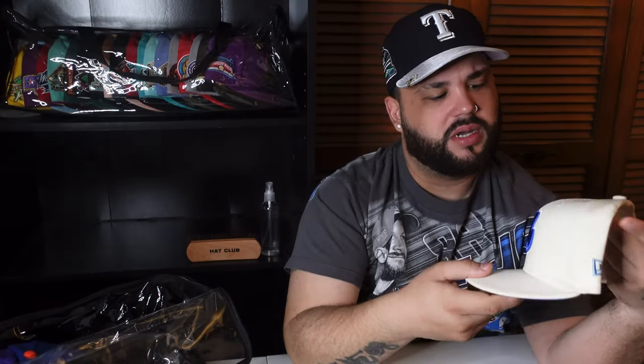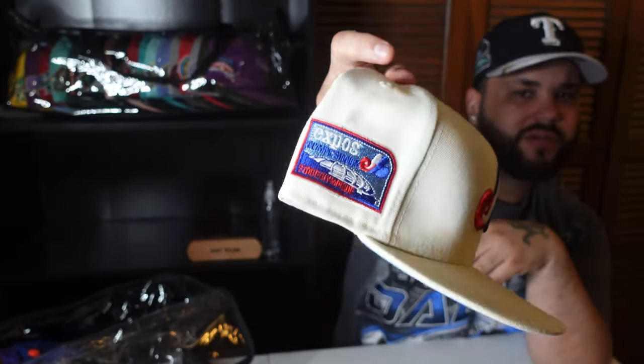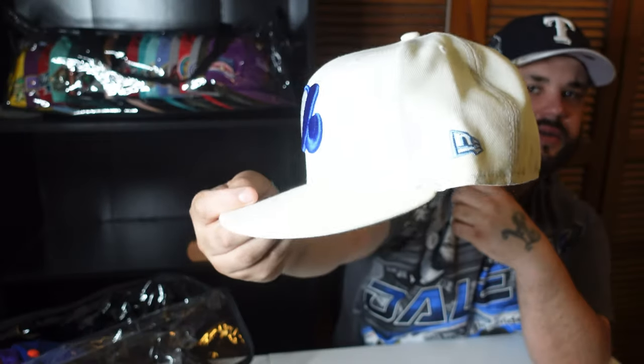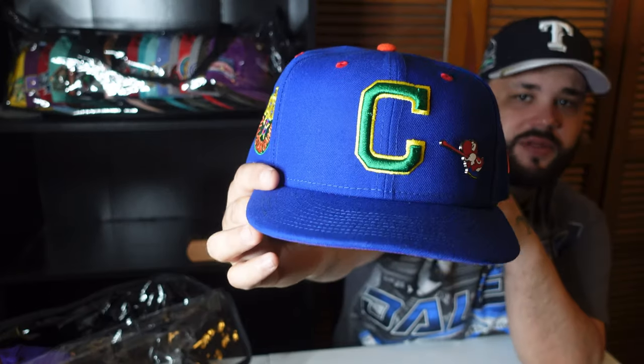Boom — here we go, Lids Expose off-white collection, blue UV. I think I've worn this hat once because the colors just pop — that red, that blue, you already know. Crazy side patch, love this side patch. This is a different little blue right here, same as the UV. Big fan of this hat but I just can't wear it that often. Double brim — Lids is infamous for that. This is a Bangladesh — Bangladesh it is, I know my Bangladesh.